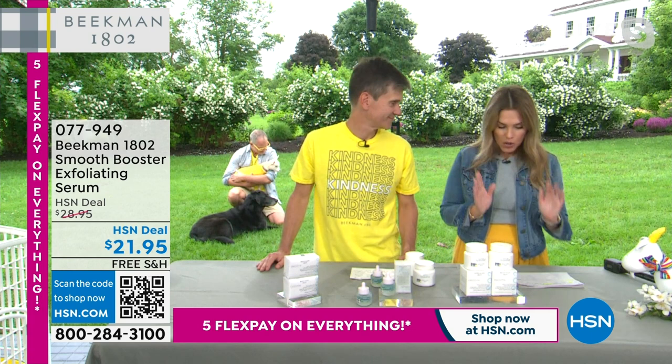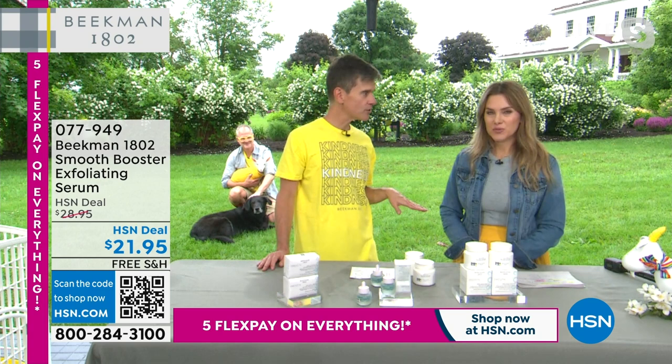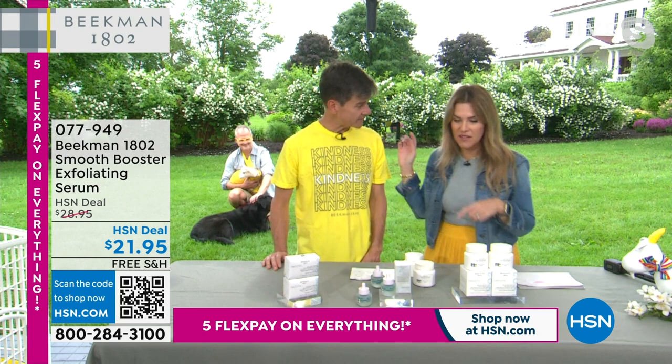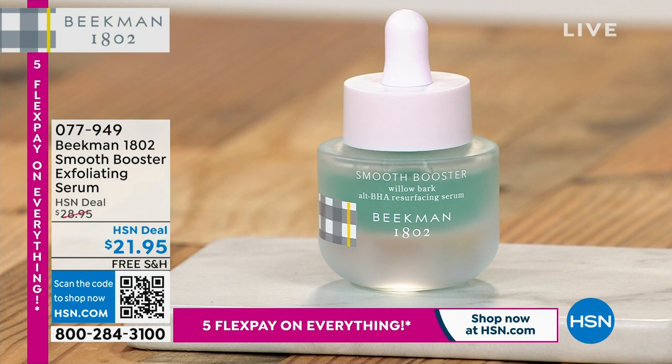Now we're going to talk about smooth skin — smooth and sexy skin. This is a great one for nurses because nurses never have any time and have to do everything at once. This Smooth Booster is a gentle exfoliation that happens every single time you use it — you don't need a separate mask, separate step, or separate scrub. $21.95, full size. If you go to that big beauty store in America — where Beekman is a skincare brand of the year award winner — this is one of our most popular serums.